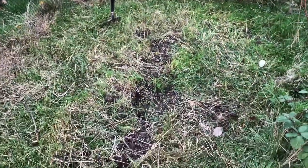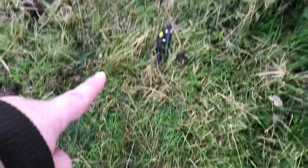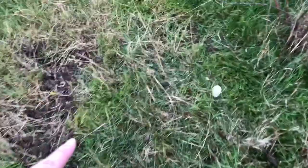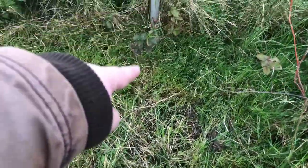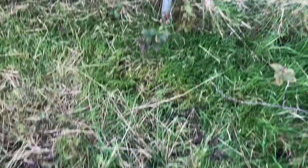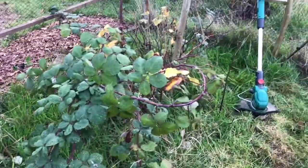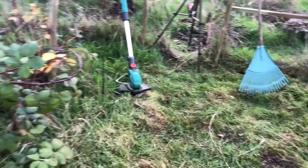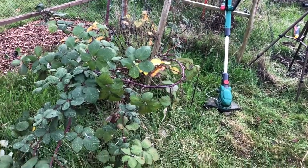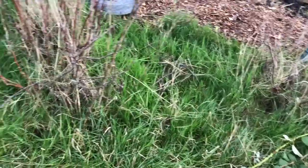I'm gonna do it almost like a keyhole — so I'm gonna have a path going up the middle here but stopping before we get to the end, so we'll have like a cross bit there. And we'll have like a big U-shaped bed in here. You can see the other side that I've not touched yet — still quite a lot to go. Pleased with it though.